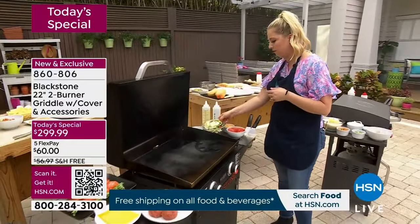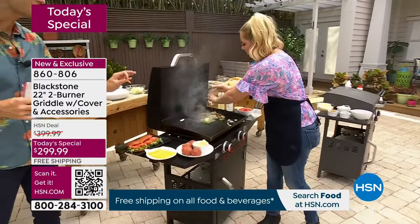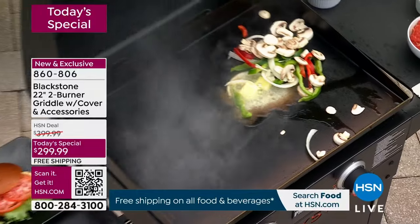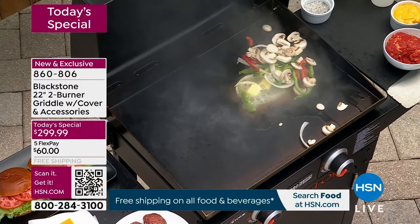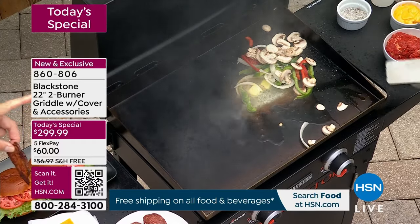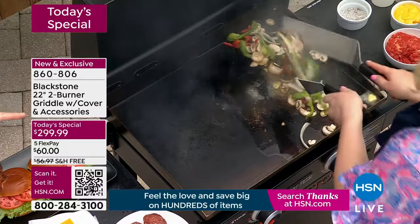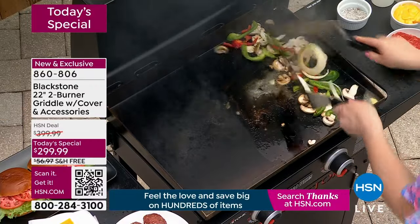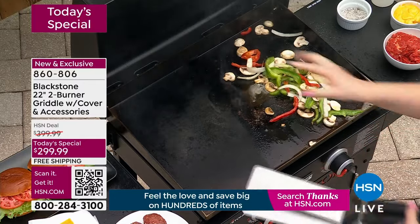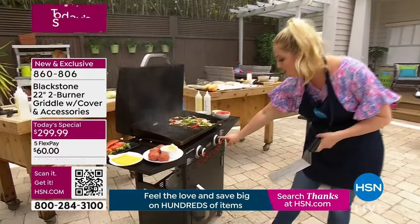This is the 22-inch — the perfect size. They make some that are much bigger, and some without a pedestal. You're getting the pedestal. You're getting the 22 by 16 inch cooking surface. You've got two H-burners here with independent control — meaning you are in charge of each side.